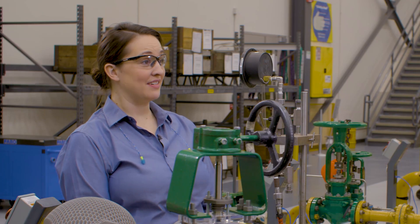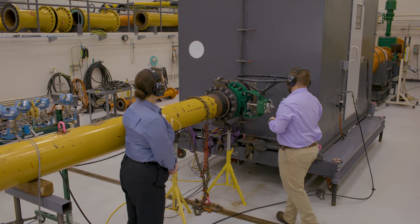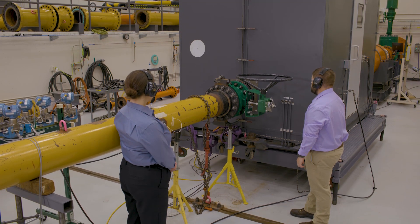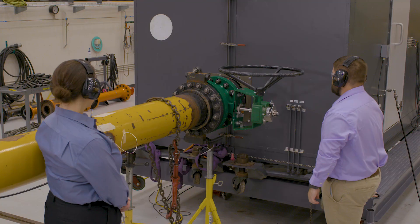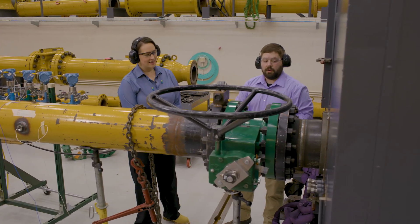Can you show us it in action? I'd be happy to. Here is a test valve that we have set up to cavitate for demonstration purposes without the Cavitrol Hex. And here's that same valve under the same process conditions with the Cavitrol Hex installed.